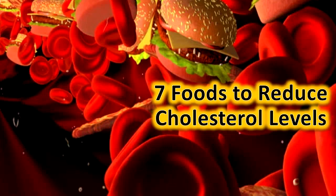Beans: Beans like baked beans, kidney beans, chickpeas, lentils, and split peas can help lower cholesterol levels. They are also packed with soluble fiber.